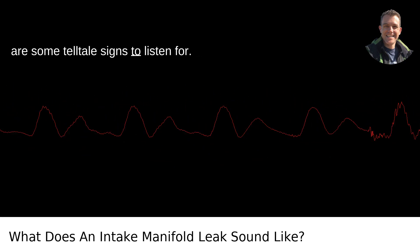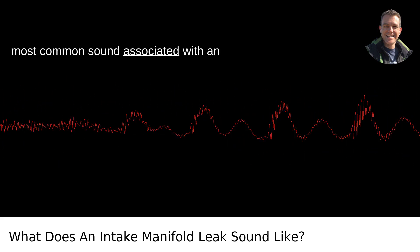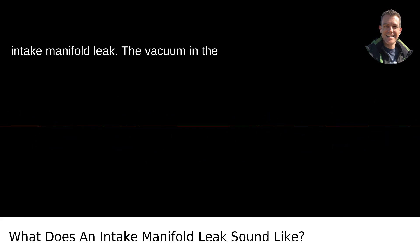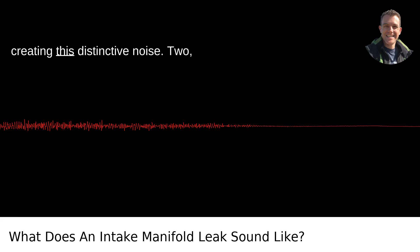Here are some telltale signs to listen for. 1. Hissing or whistling — this is the most common sound associated with an intake manifold leak. The vacuum in the intake system pulls air through the crack, creating this distinctive noise.